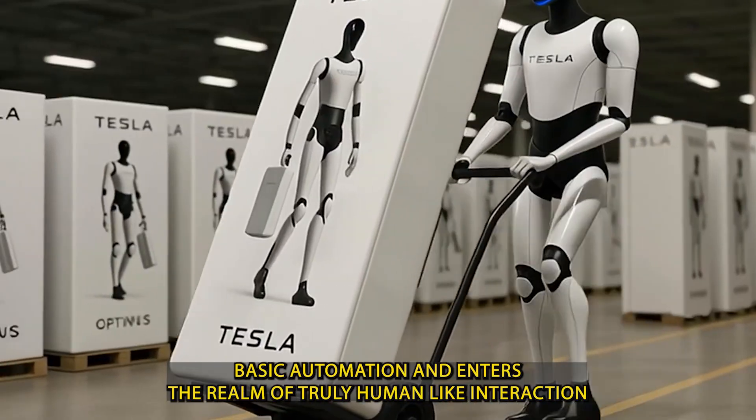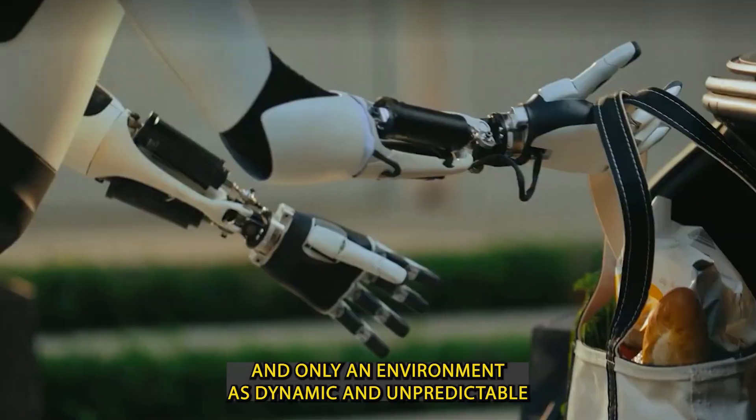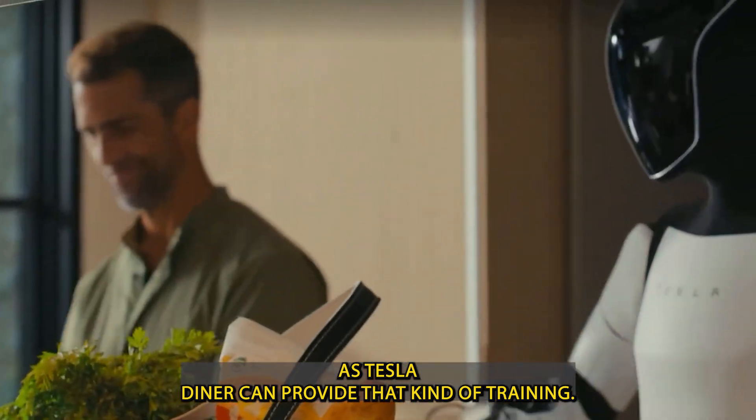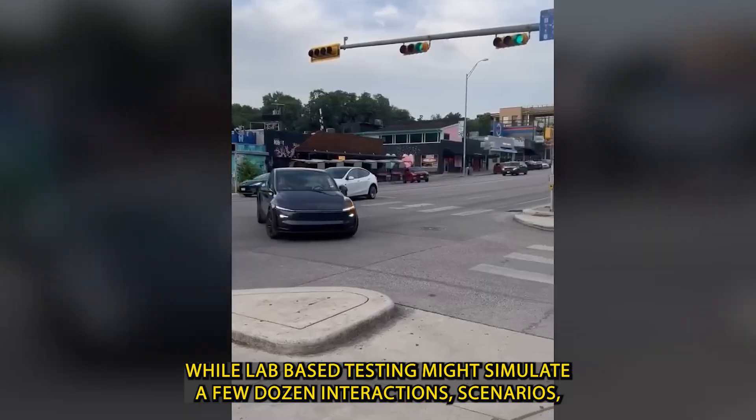This is emotional intelligence in AI — something that goes far beyond basic automation and enters the realm of truly human-like interaction. And only an environment as dynamic and unpredictable as Tesla Diner can provide that kind of training.